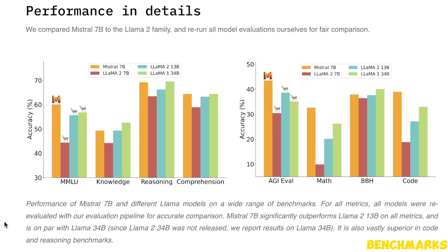The performance of this model is very impressive both on the benchmarks as well as in my own testing. If you look at the results, it outperforms all LLaMA models up to 34B on MMLU tests, and on other benchmarks the performance is very close to the 34B model.